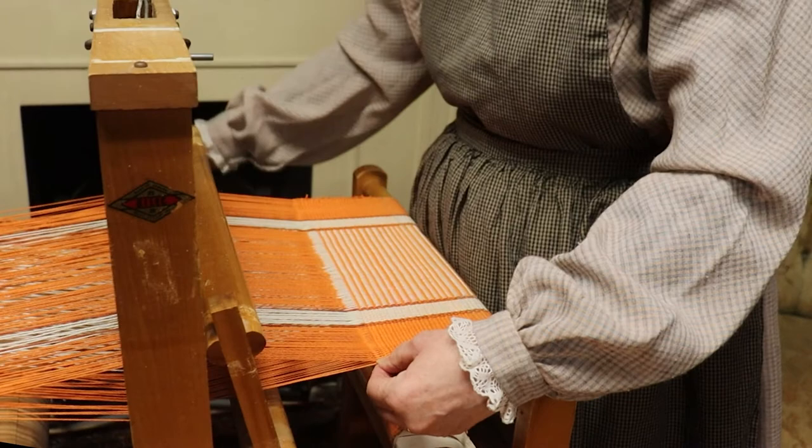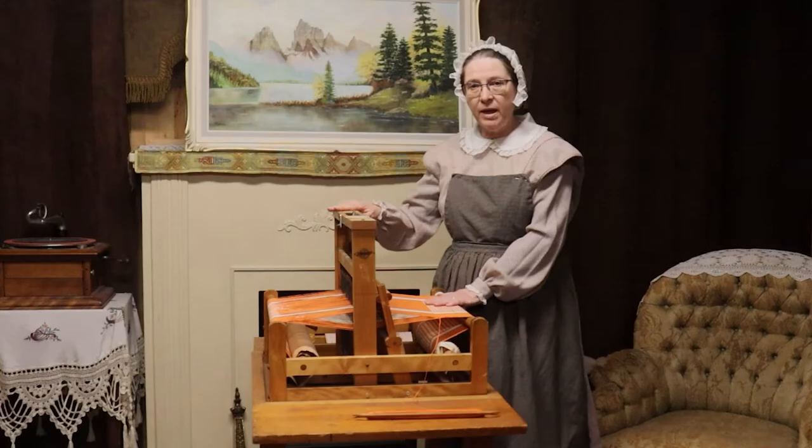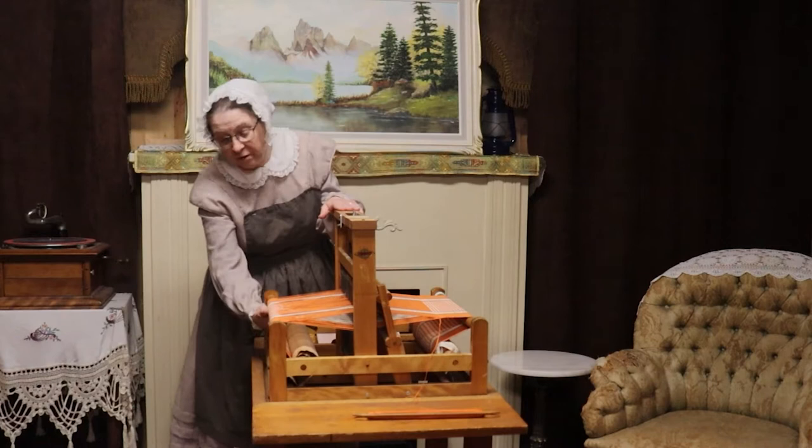On this particular loom there are some more complicated pieces — some that you'll find on larger and more mechanical looms. This is the warp beam: this beam right here is where all the warp goes. Before you can even start doing any weaving, you have to get your warp on.